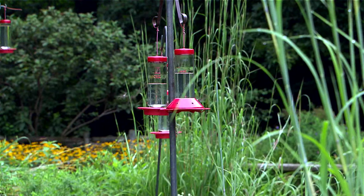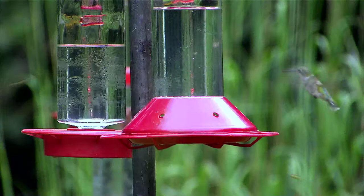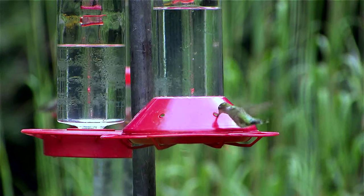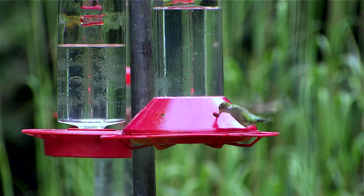We typically see the biggest wave pass through around this time of year and into the month of August. They're just coming through in waves, and they're traveling far distances, so they're feeding, feeding, feeding to fuel up. And that's what you see going on here right now.